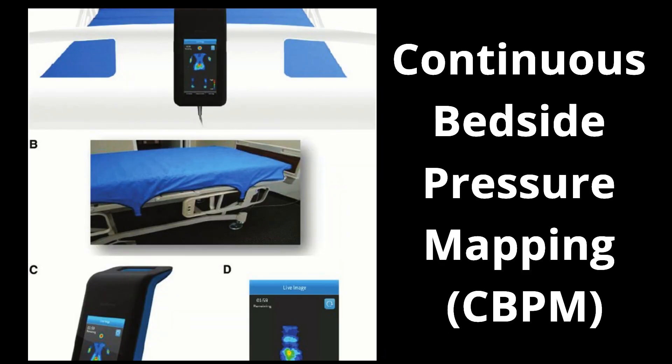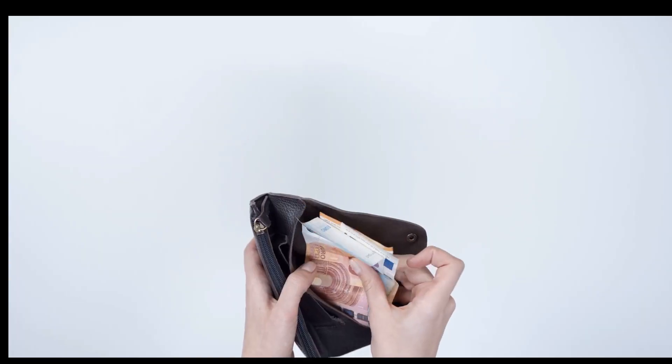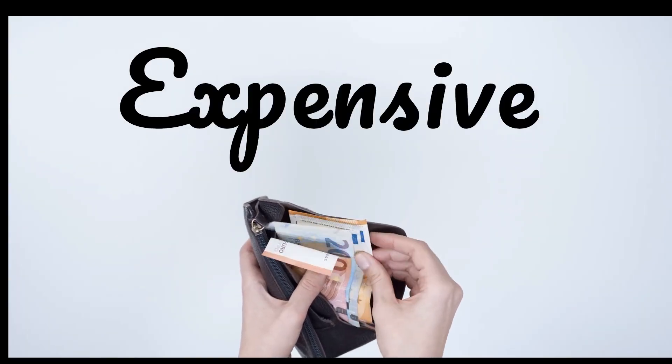How to prevent pressure injury? Continuous bedside pressure mapping, CBPM, is one of the most effective methods of preventing pressure injuries. It shows the pressure present at various points, and if the pressure is seen to rise, repositioning of the patient should be done. However, it is very expensive, so may not be helpful in resource-limited setups.